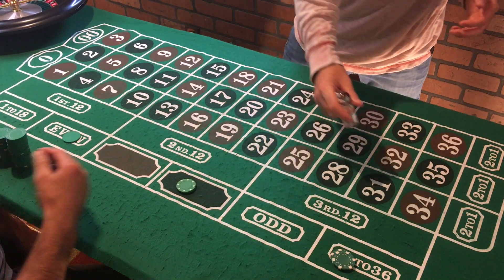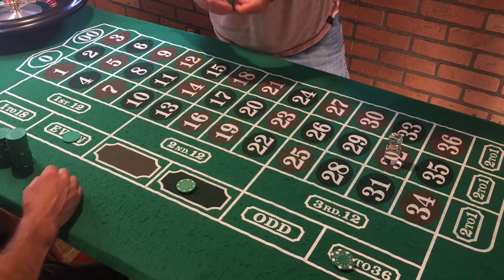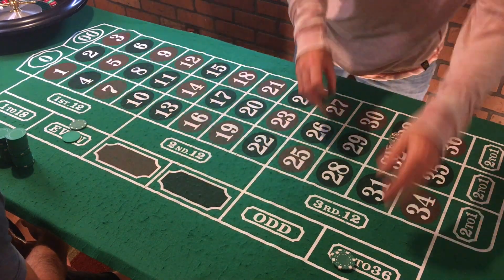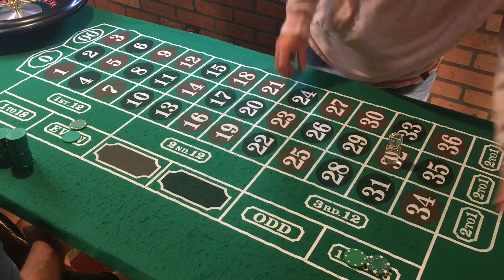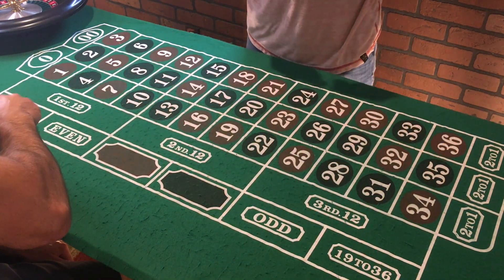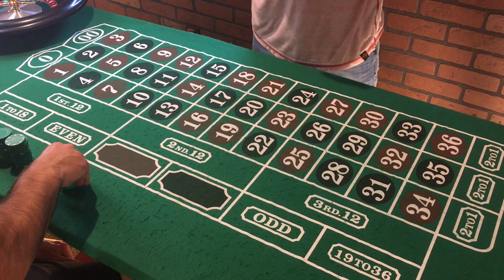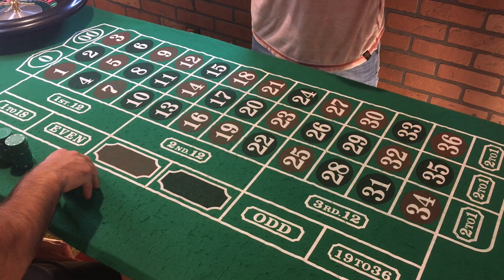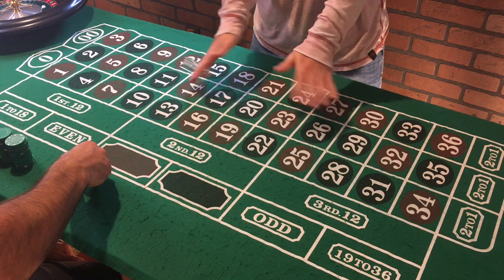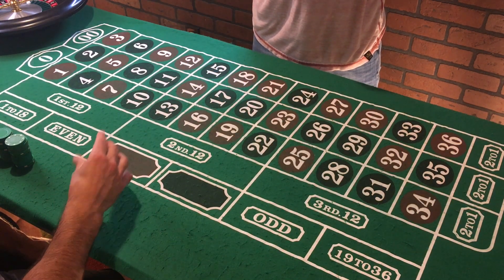Last spin — we hit 32. Even wins and 19 to 36 wins, so black is coming down. Pay the even, pay the 19 through 36. Now we're taking them all down since we are done. Final count: 5, 10, 15, 20, 25, 30, 35, 45 — and actually 55 bucks profit right there.